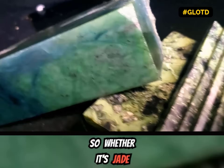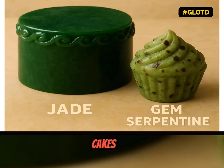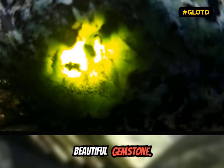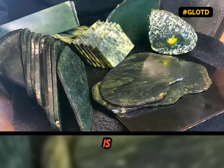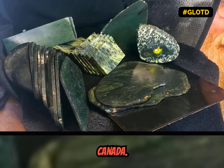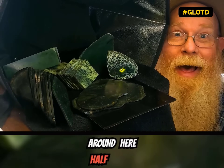So whether it's jade or gem serpentine, the earth has a way of baking its own cakes into such a beautiful gemstone. And that would be today's geology lesson of the day. This Fraser River is in British Columbia, Canada — so the gem serpentine isn't the only thing around here half-baked!